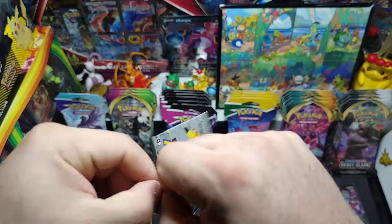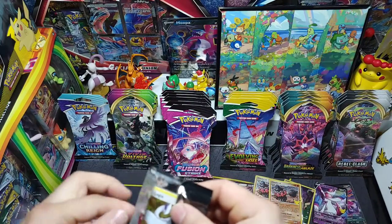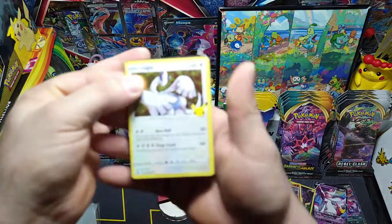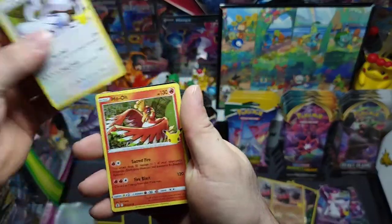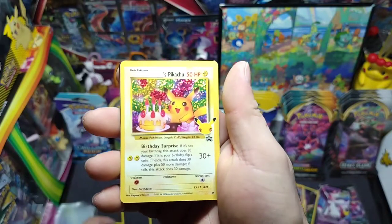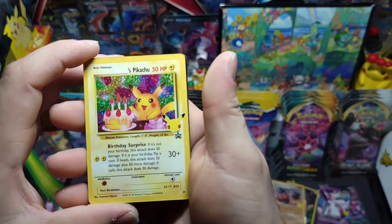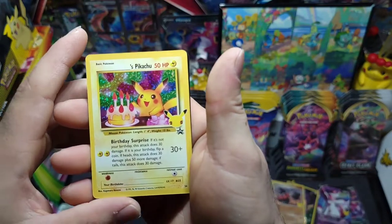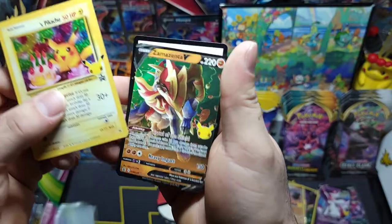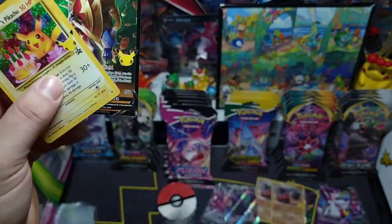Two more Celebrations packs — hopefully we can get something awesome. We got Lugia — oh beautiful! We got a nice little Birthday Pikachu! So nice, heavy on the right but still nice, and an Zacian V — nice little double pull as well! There's the code. Let me sleeve up this Birthday Pikachu.